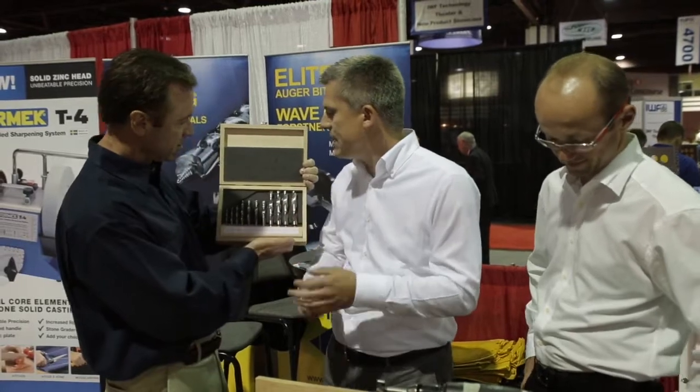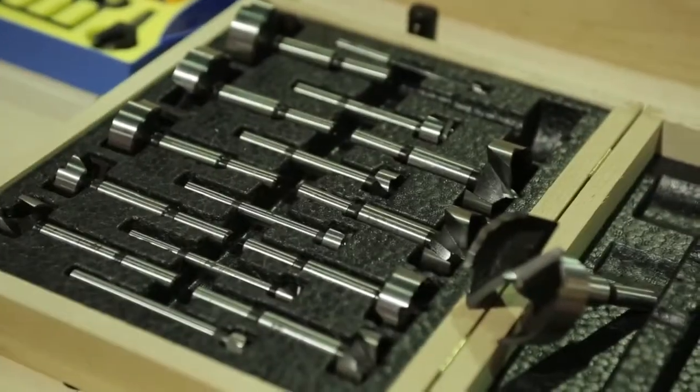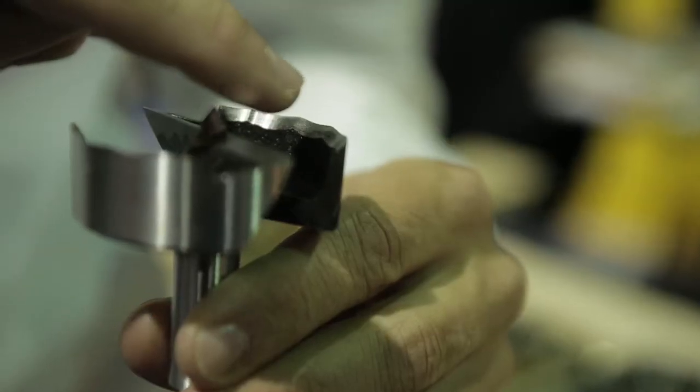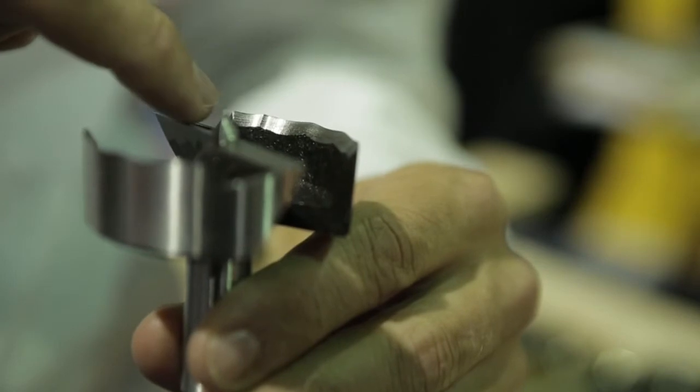This case is manufactured in Austria as well. We produce about two million drill bits per year, and one of our main products are Forstner bits. We have the wave cutter Forstner bits with a wavy serrated edge, which reduces friction, giving us a much longer lifetime — three times higher than with a standard Forstner bit.